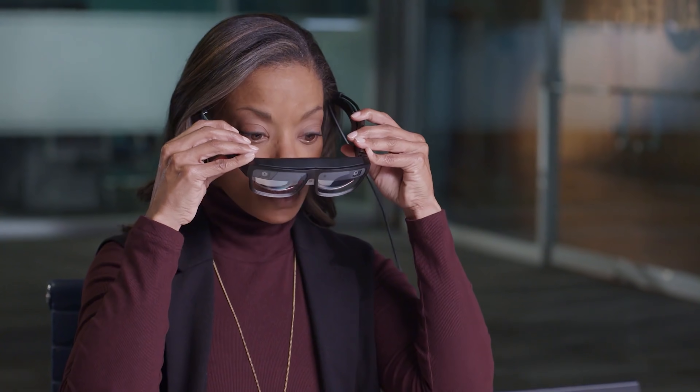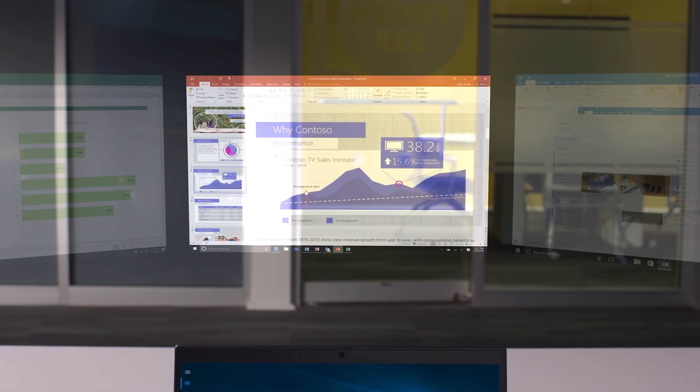Moving on to the topic of AR — the Lenovo ThinkReality A3. These look really, really cool, though they're not the coolest ones to come out of CES 2021. I never expected Lenovo to hop back into the VR and AR space after they released the Rift S with Oculus. The AR glasses are powered by a Qualcomm XR1 chip, which drives two stereoscopic 1080p displays. This thing can power up to five virtual displays for max productivity and privacy — in case you want to look at something and not let anyone else see it.